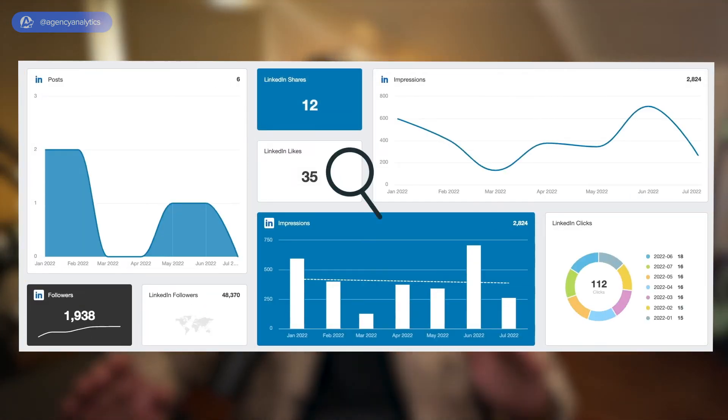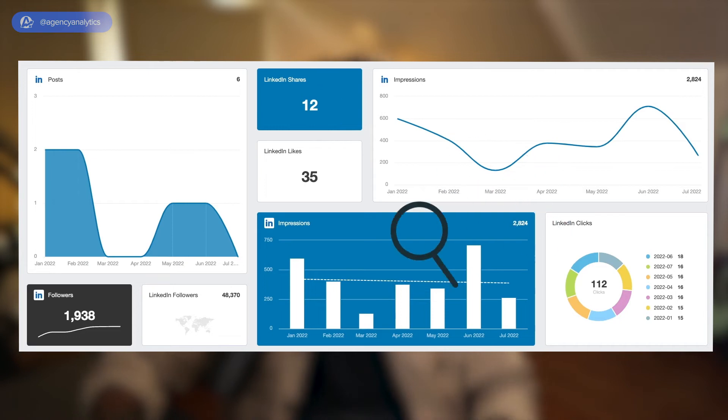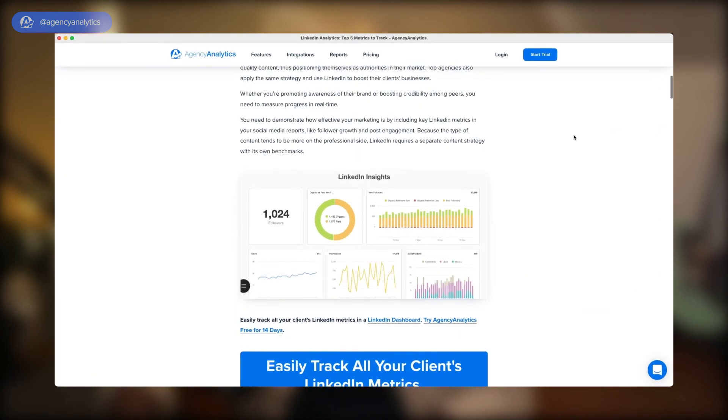Knowing which LinkedIn metrics to track is just half the battle. Armed with these tips, you should be able to decipher this data and make informed decisions to steer your LinkedIn content in the right direction. What do you think? Did we miss any LinkedIn metrics that we should keep an eye on? We would love to hear from you — let us know in the comments. Want to know more? Check the description for a link to our blog post that dives deeper into which LinkedIn metrics you should track. Until then, see you on the next one.